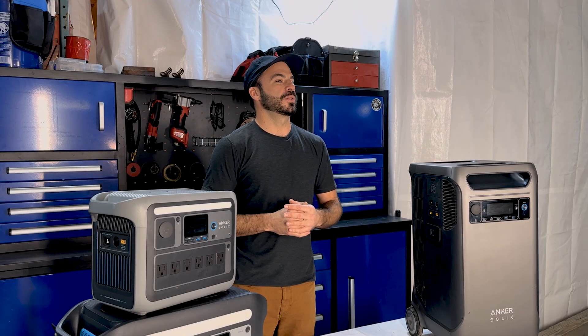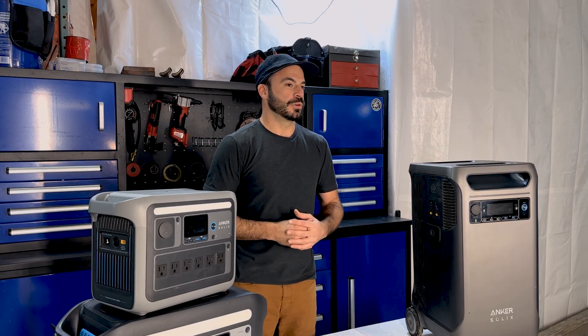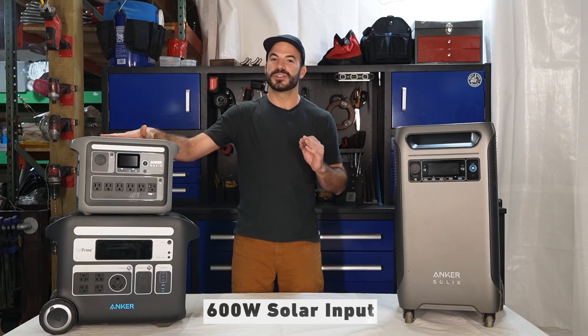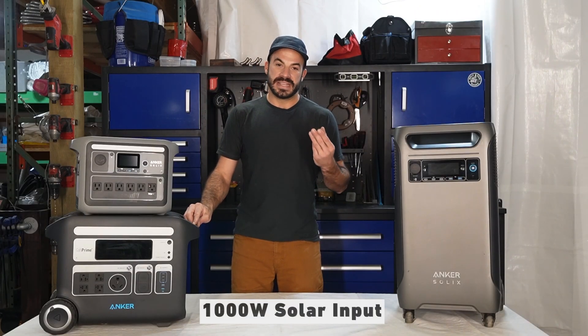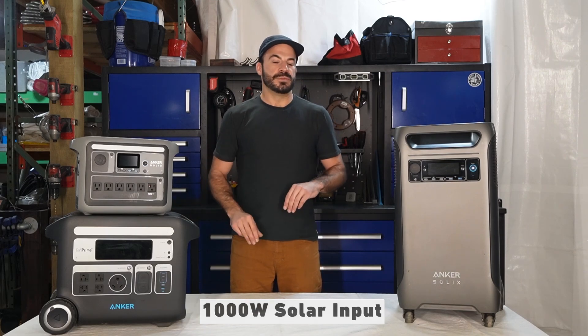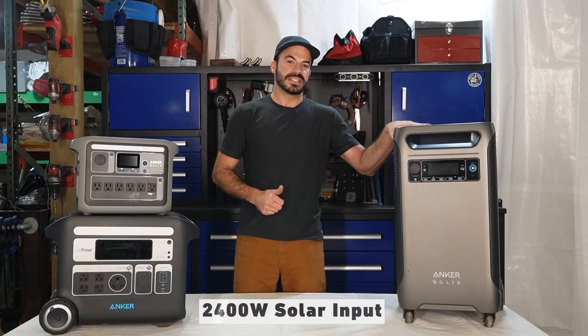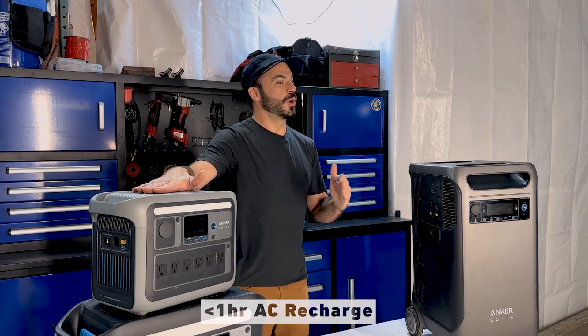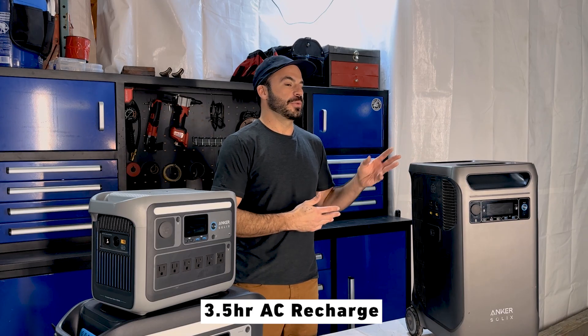All that battery capacity is great, but we need a way to quickly recharge it. The Anker Solix line can recharge from solar panels or by plugging into a wall outlet. The C1000 can accept up to 600 watts of solar input, allowing it to recharge in under two hours. The F2000 can receive up to 1,000 watts of solar input and also recharges in around two hours. The F3800 can accept up to 2,400 watts of solar input, recharging in under two hours, and from a wall outlet in around three and a half hours.